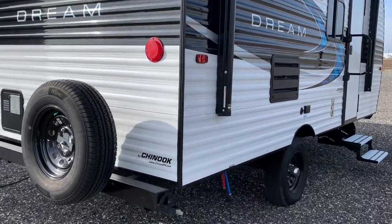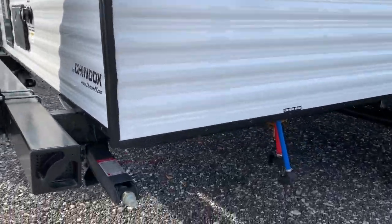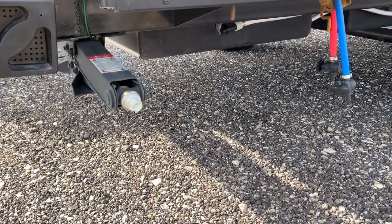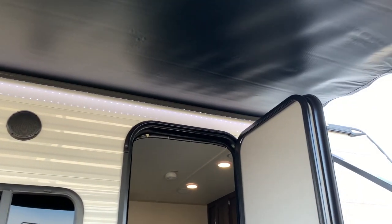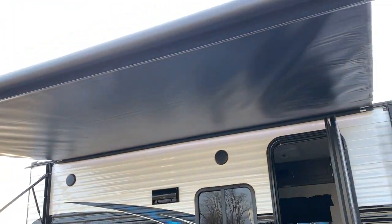Underneath the camper we have manual scissor stabilizing jacks and the low point drain. The awning is about 12 and a half feet, and there is LED lighting underneath the awning along with external speakers.